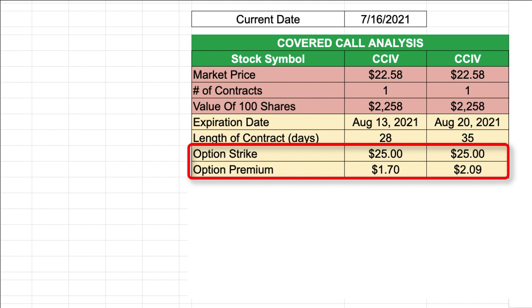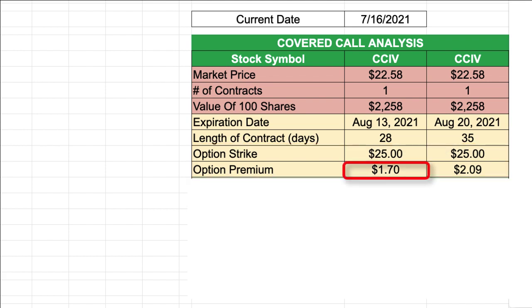The difference is in the premiums being paid. The option contract with the August 13th expiration date paid a premium of $1.70 per share. The covered call option contract with the August 20th expiration date paid a premium of $2.09 per share. So extending the length of this option contract just seven days, from August 13th to August 20th, I could receive an extra $0.39 per share in premium — and that sounds pretty appealing.